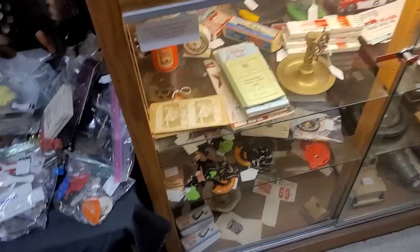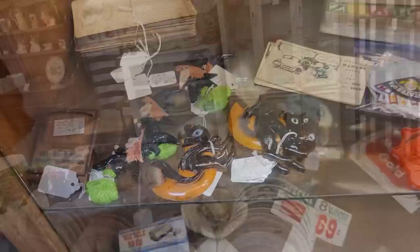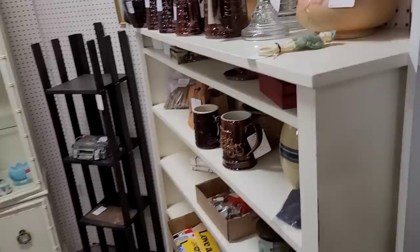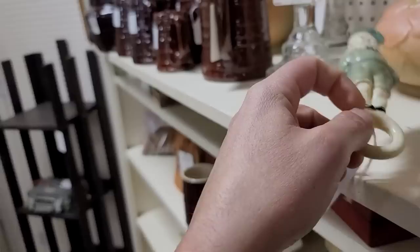We've got some cupcake or cake toppers down here — Halloween themed. These guys are really cute, priced at only $5, which is a great get on those. We've got a large booth over here with lots of glassware — more utilitarian. Looks like we've got an old celluloid baby rattle up here. He's had a better life, but he's only $3, so that's not bad.